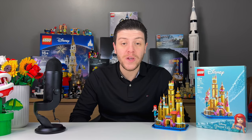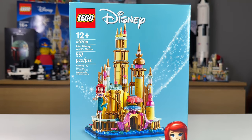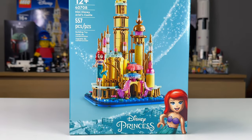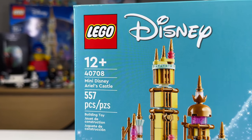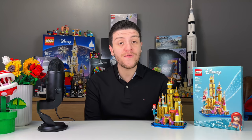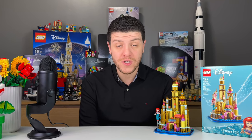On today's episode of The Brick Connection we are going to be taking a deep dive into the new Disney Princess set, Ariel's Mini Castle. The set was released January 1st 2024 and belongs to the Disney Princess collection. It has 557 pieces, zero stickers, and one minifig of Ariel. The set cost me $54.99 Canadian and is rated for ages 12 and up. This is the second mini castle from the Disney Princess collection, the first being the mini palace of Agrabah.